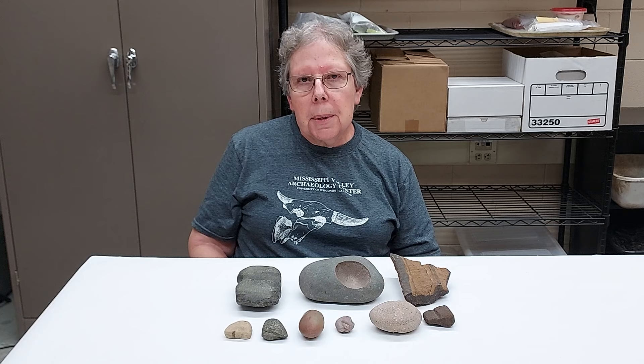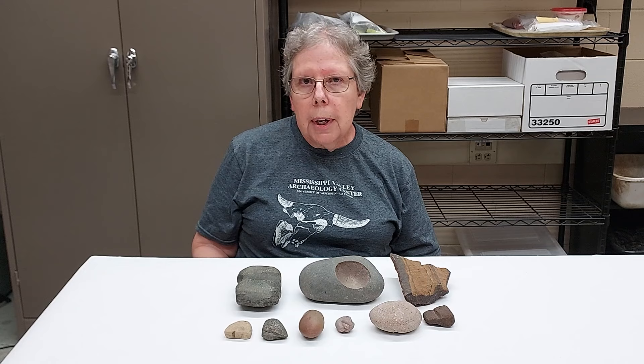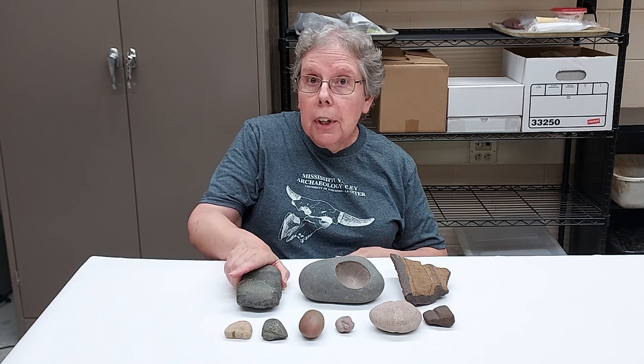Hi, I'm Connie Arzygian and I'm working with the Mississippi Valley Archaeology Center at the University of Wisconsin-La Crosse. I want to talk to you today about some of the ways that archaeologists can tell whether something that we find in the ground was made by humans or is natural.